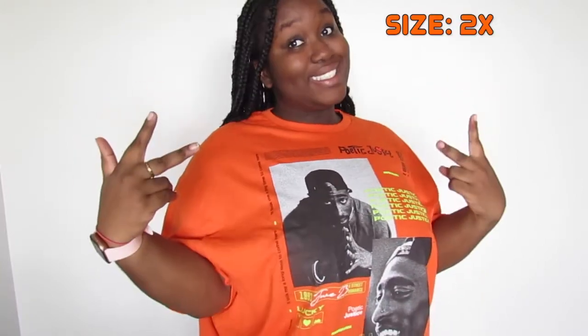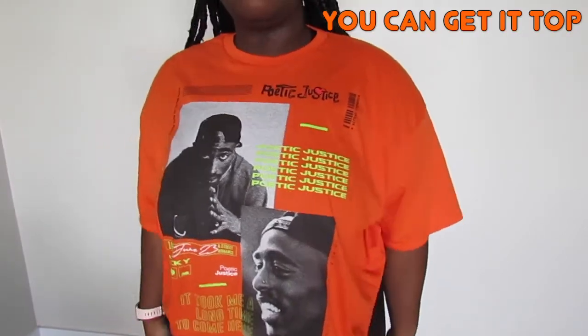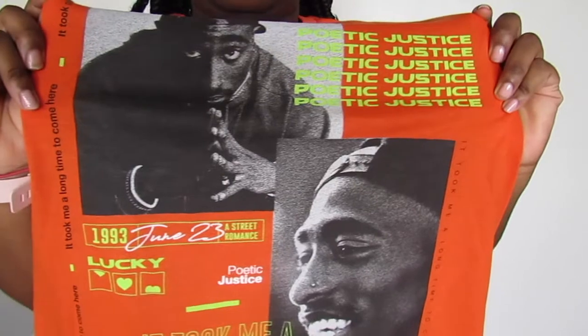I already have this Tupac t-shirt in gray, but I love it so much I got it in orange too. I use it as a PJ shirt sometimes, but I also dress it up and go out in it — it's a multi-purpose shirt. I got it in size 2X. I love the design and feel like I can dress it up or down.